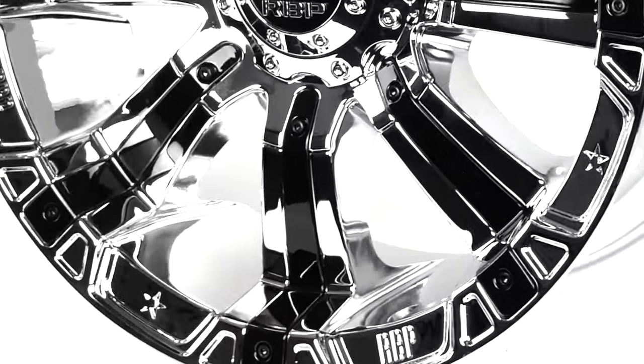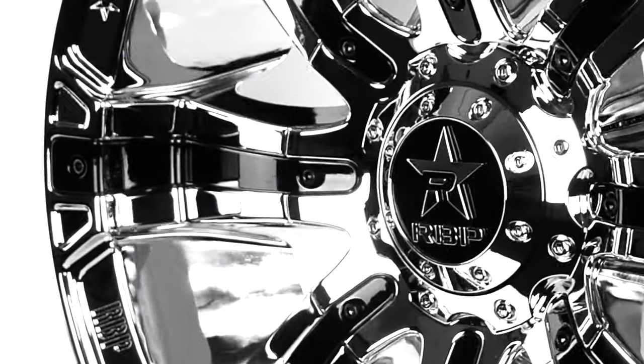Here is a chance to win a free set of RBP wheels. All you have to do is go to sdwheel.com/giveaway and follow the steps.